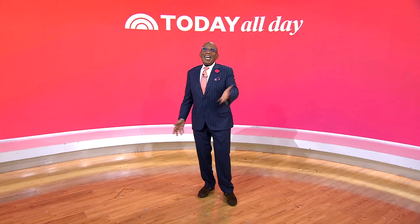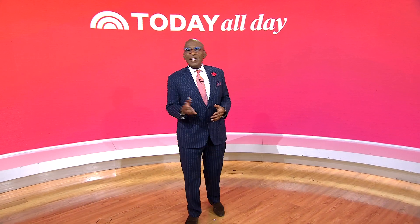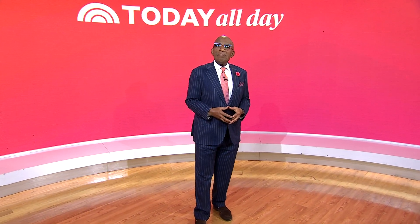Thank you, Cynthia. Thanks for watching. Don't miss the Today Show every weekday at 11 a.m. Eastern, 8 Pacific, on our streaming channel Today All Day. To watch, head to today.com/allday or click the link right here.